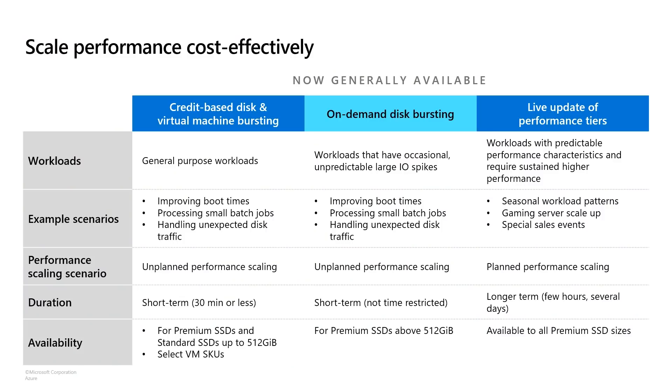Now I want to highlight the performance scaling capabilities that Azure Disk offers, enabling you to scale your performance cost-effectively. For usual unplanned scenarios where you need high performance for a short period of time, we currently offer two bursting capabilities: credit-based bursting for small disks and virtual machine bursting. Both are suitable for typical scenarios like improving boot times or processing small batch jobs that may need an IO spike, or other unexpected traffic spikes. This capability is available at no additional cost, based on a credit system where you can burst to peak performance for up to 30 minutes in a day. Bursting allows you to provision your VMs and disks for baseline average performance needs instead of max performance, allowing you to save cost.